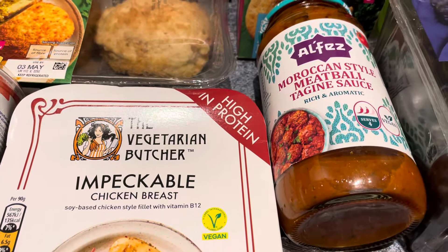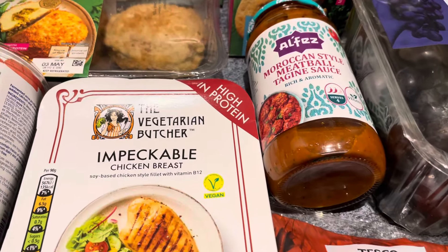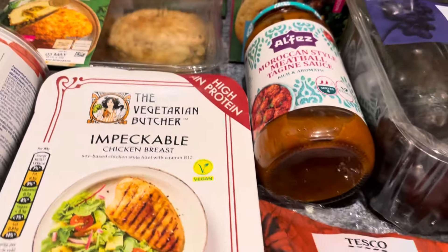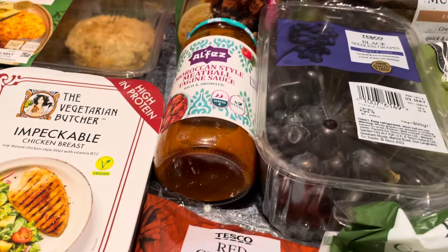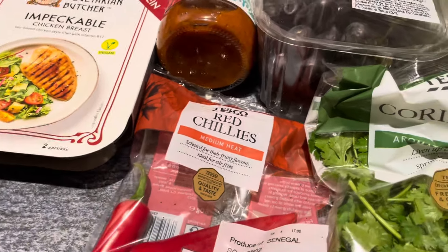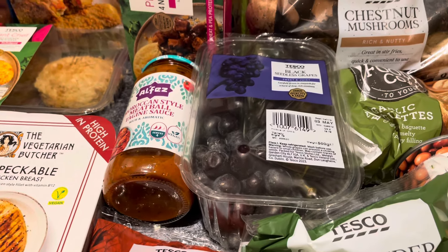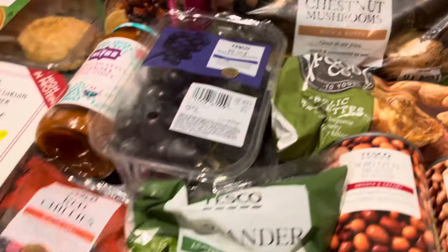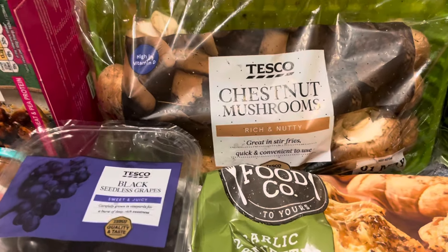I got the Alfez Moroccan-style meatball tagine sauce. I've got some Linda McCartney meatballs — I was going to do a pasta sauce but I thought I'd do Moroccan instead. That's on offer at £2 a jar. I've also got some red chilies because I'm going to do another vegan four-bean chili. My daughter loved the last batch I made, so I said I'll make a big batch — we can both have some and I'll put some in the freezer.